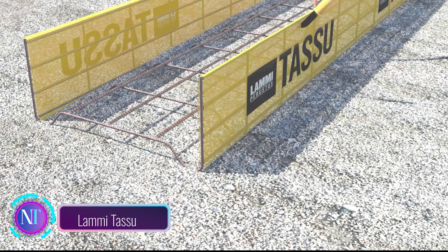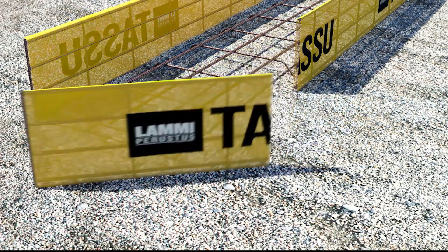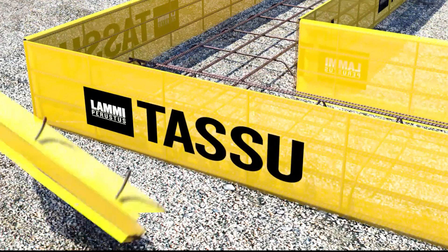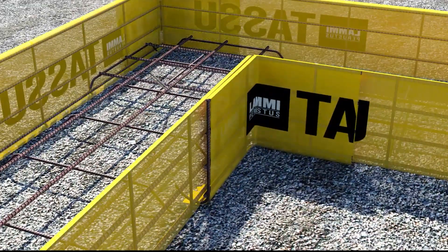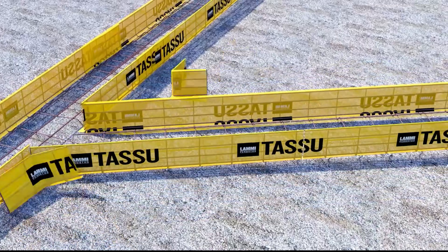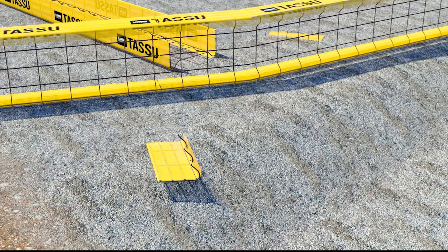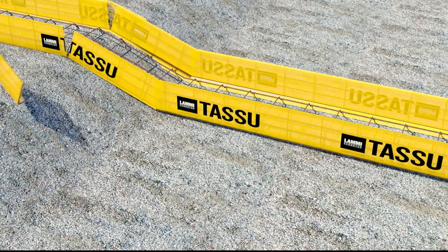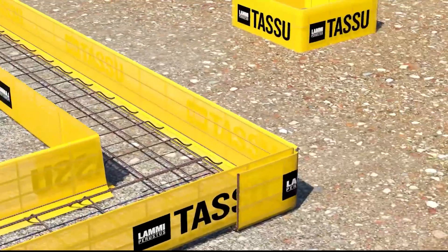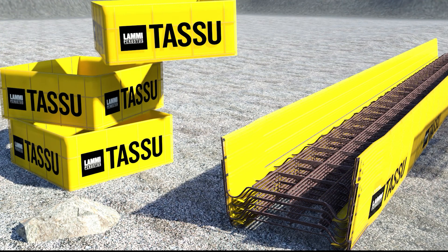Let's talk about something truly innovative — Lami Tasse formwork from Finland. These prefab wonders are a game changer, allowing you to complete most of your construction work in just a day. Assembling Lami Tasse is a breeze — all you need are basic tools like a knife, pliers, a rebar hook, and reinforcing wire. Each five-meter element weighs around 20 kilograms, making it manageable for any construction team.